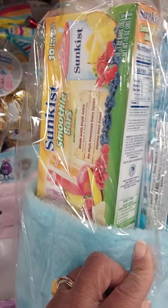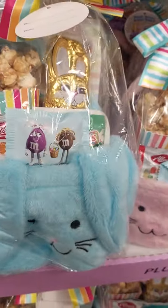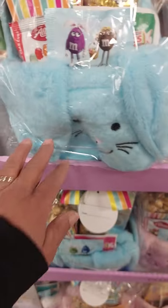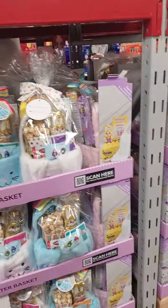Oh look, they're putting smoothies in the baskets — Sunkist fires — peeps, popcorn, chocolate in the basket for $19. That's cute, those are really cute.